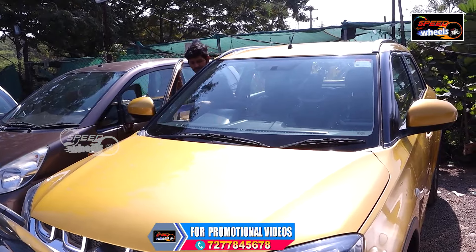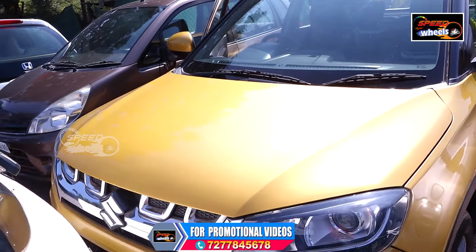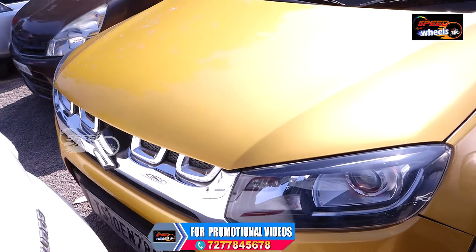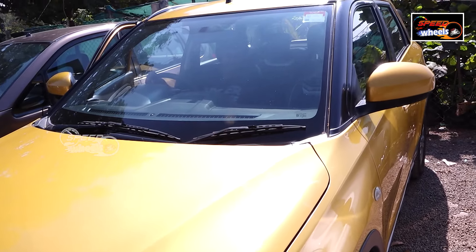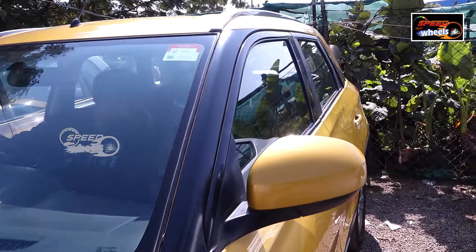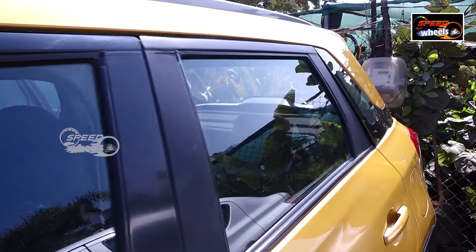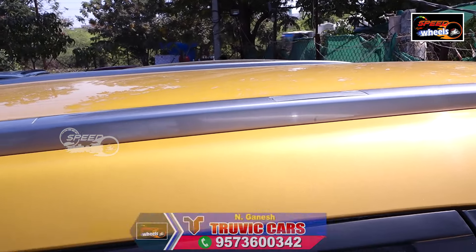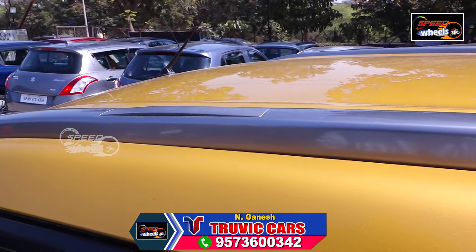This is a Brezza 2019 — automatic diesel, 55 km mileage, showroom condition. It is also good for long journeys. There are two airbags available and a lot of boot space. It can easily adjust 6 members. The color is rare. It has a lot of SUV-like features.